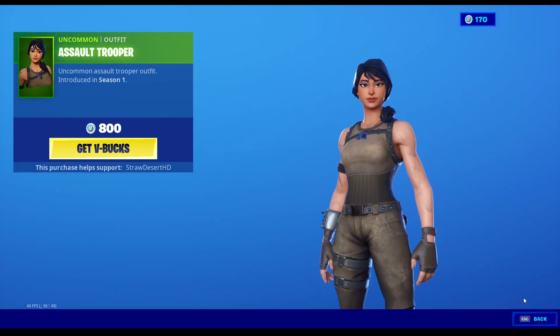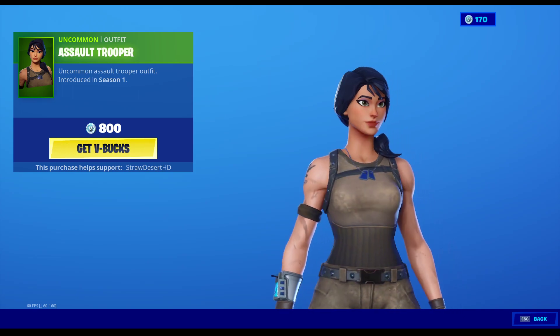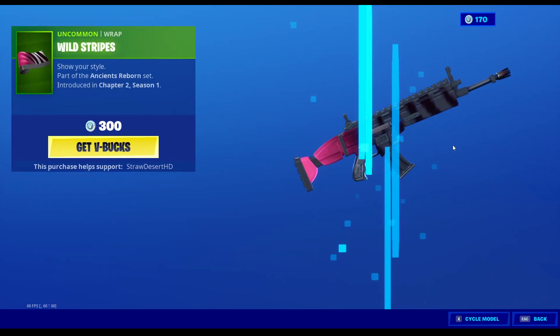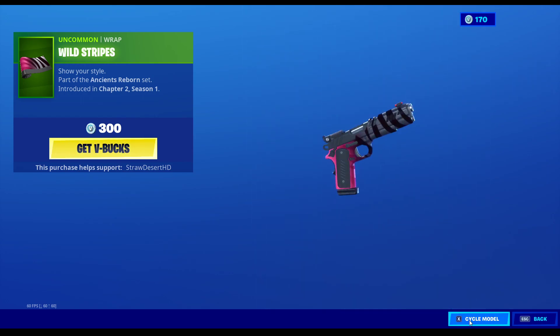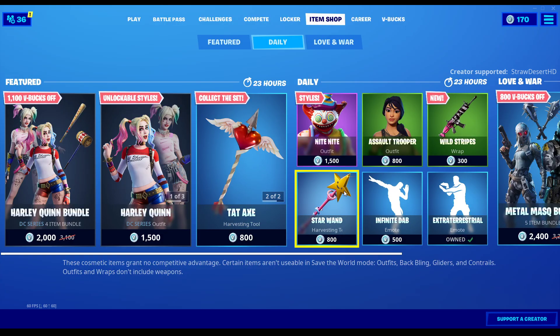Assault Trooper is back again. They must have added dirt to the arms, because I don't remember there ever being a dirt texture on the arms — that's new, unless I'm just not seeing things. The new Wild Stripes Wrap — this actually doesn't look that bad. It's a pretty decent wrap; for 300 V-Bucks, that's a decent wrap. I really like it.